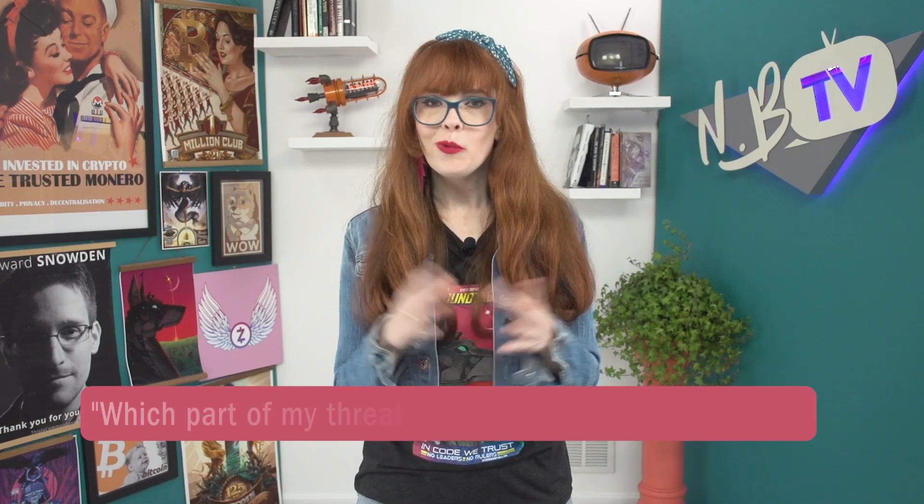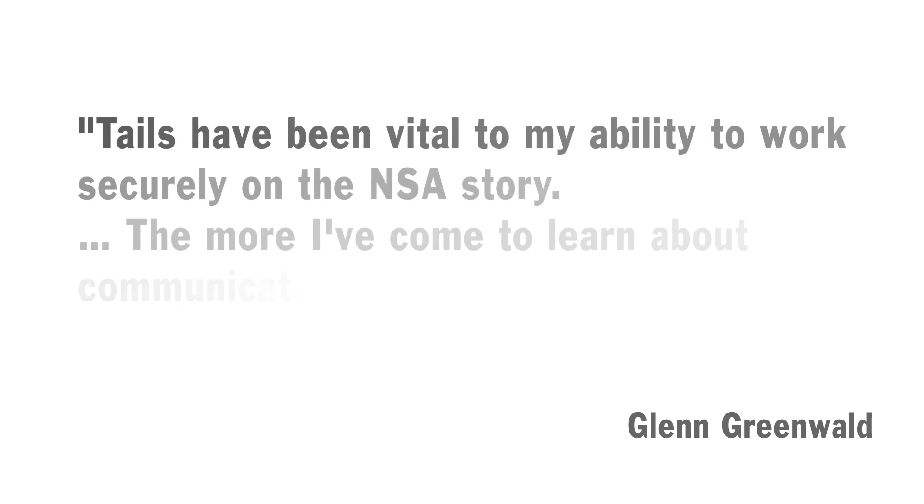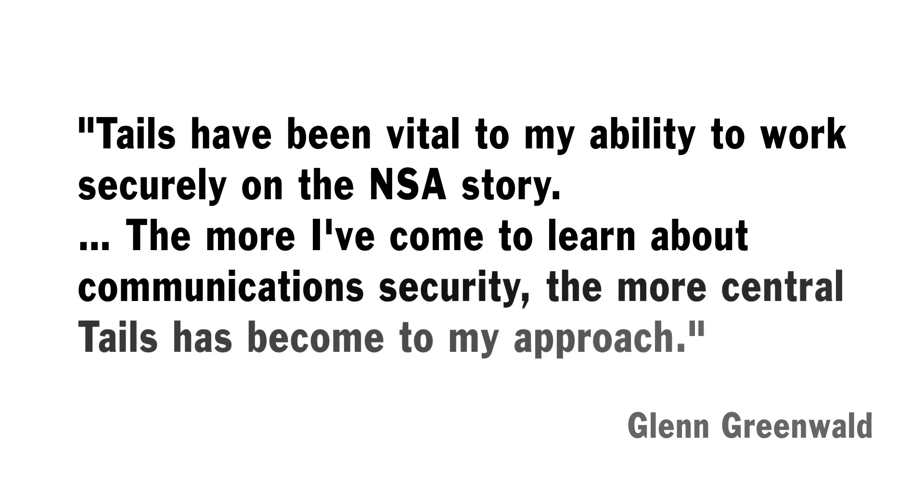I personally love extreme privacy measures, but it's important to ask yourself before using it: which part of my threat model makes this necessary? Having an operating system that fits in a pocket versus carrying around a laptop is also incredibly handy for someone who wants to keep themselves safe and untrackable. Award-winning journalist Glenn Greenwald said that Tails has been vital to his ability to work securely on the NSA story, and that the more he's learned about communications security, the more central Tails has become to his approach.